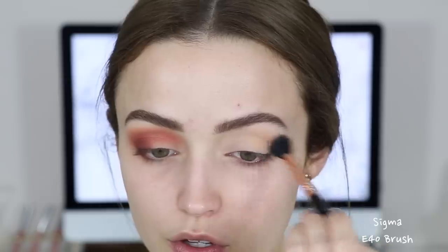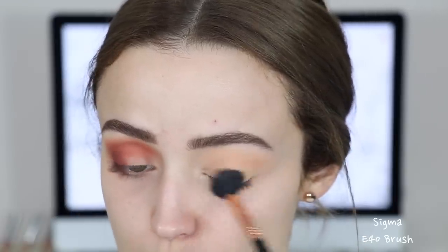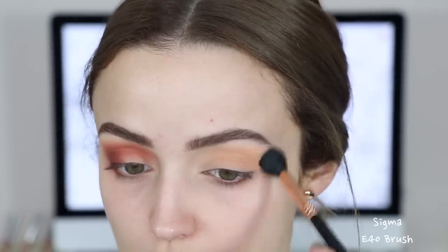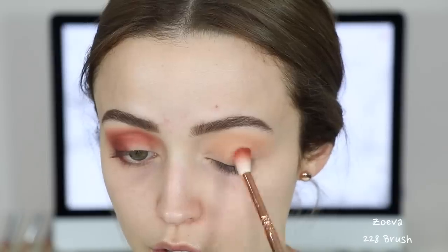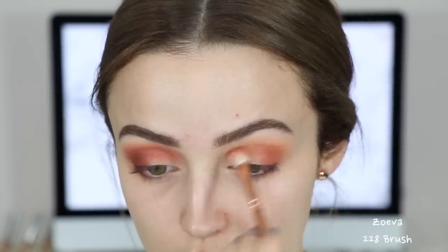My eyes are already primed. The first color I'm going in with is Magical — I'm taking this color on a big fluffy crease brush and pretty much just applying this everywhere. This is going to be like my base color where everything will blend on top, so I'm just buffing this all over my crease and on my lid as well. Now I'm going into the shade Potion, which will be the main color. I'm applying this on the outer corners of my eyes and dragging it into my crease, building up the pigmentation little by little.